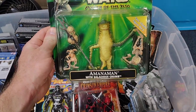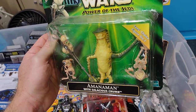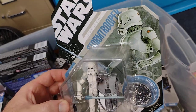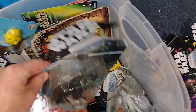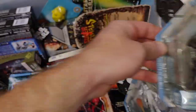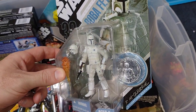Here is my Amanaman with Salacious Crumb. I remember getting this at KB Toys before they closed down — I think I got them on clearance. Love the Amanaman. The Macquarie concept Stormtrooper — just love the artwork, awesome. And here is the Macquarie concept Darth Vader, and the Macquarie concept Boba Fett. Love it.